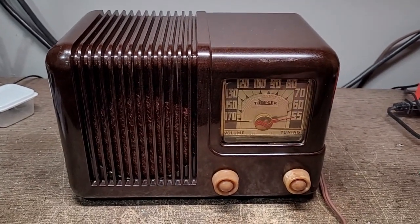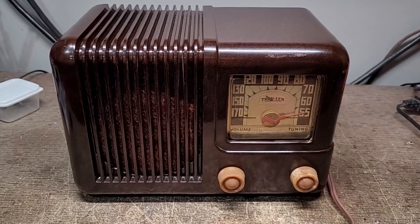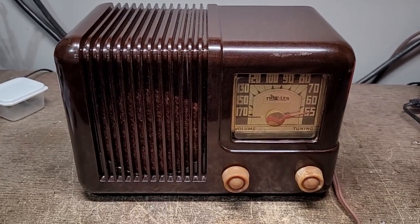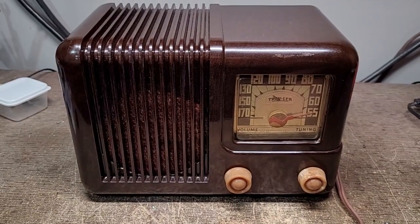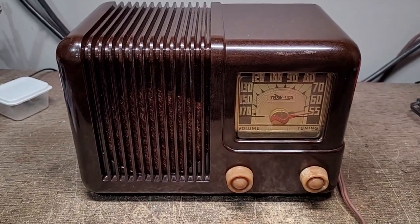It looks like I might have gotten burned on yet another radio on eBay. This radio here belonged to another collector — from the ad, I guess he had over 200 radios in his collection — and it was sold as working.